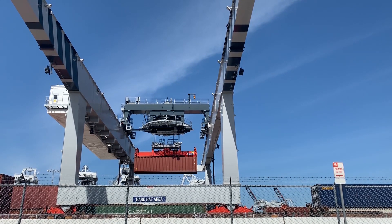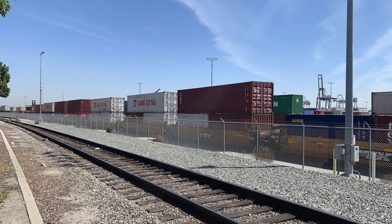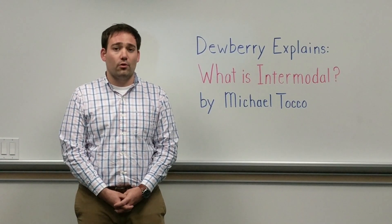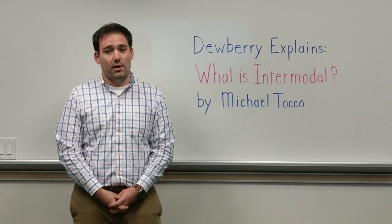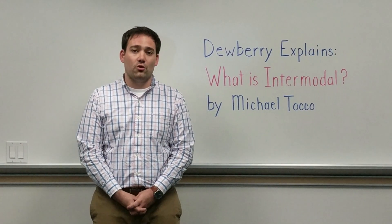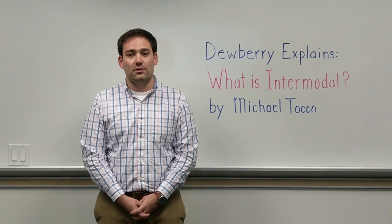Whether the container arrived here via ship or railroad, the innovation of the intermodal container has made it possible to move goods around the world in a much more efficient manner. I hope I was able to provide some brief insight into the world of intermodal transport. Thank you for the time.